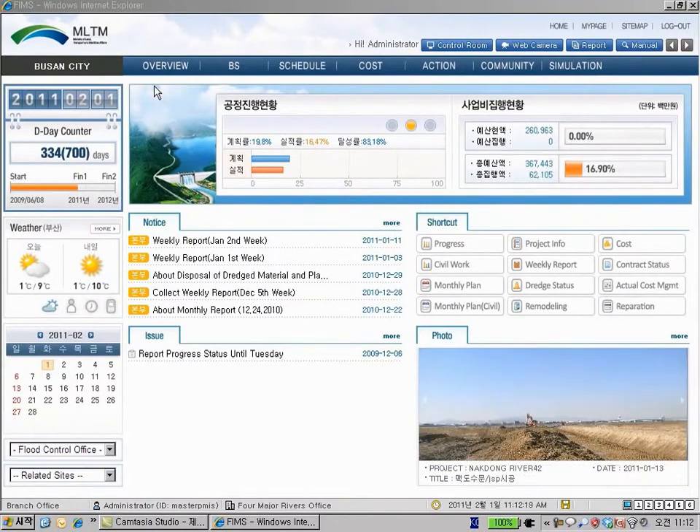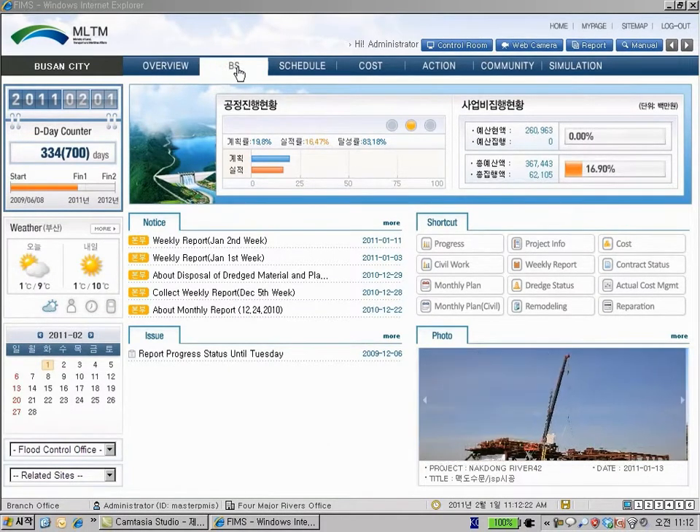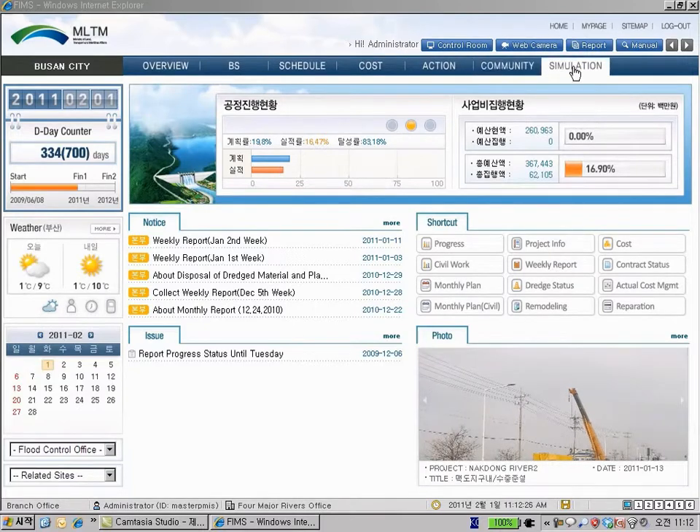The menu structure is similar but different from the menu in the contractor system. From left to right: overview, breakdown structure, schedule, cost, action, community and simulation.